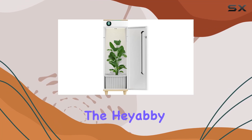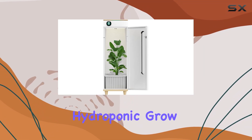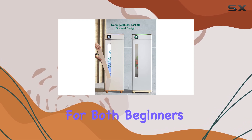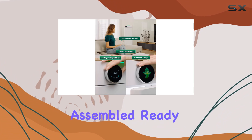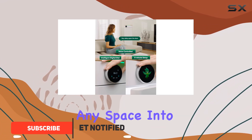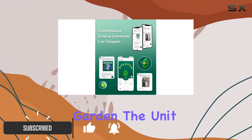Today, we're diving into the Hayabee Indoor Automated Hydroponic Grow Tent. Designed for both beginners and seasoned growers, this compact system arrives fully assembled, ready to transform any space into a thriving indoor garden.